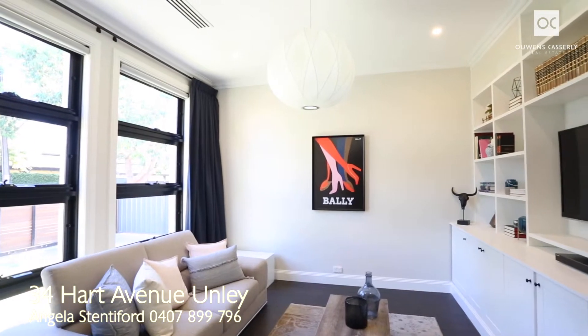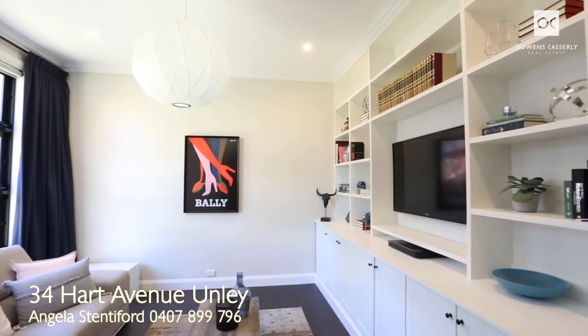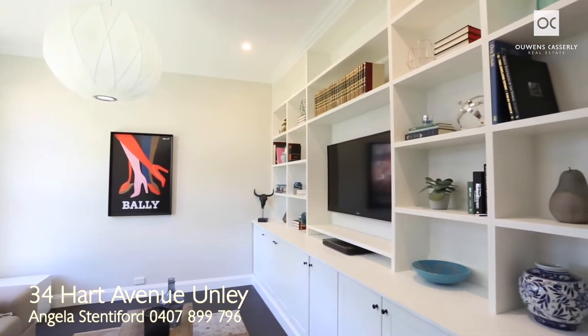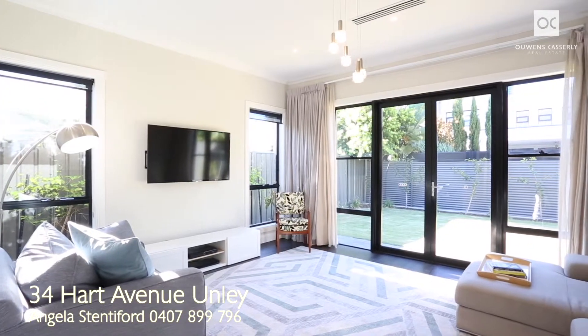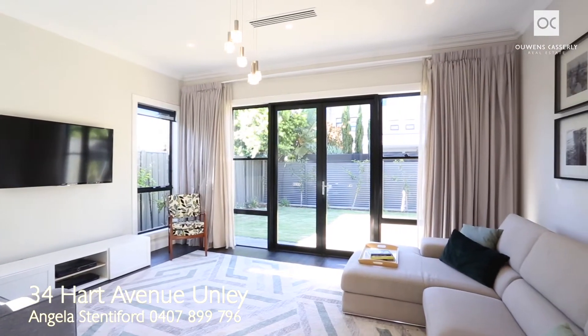You will be absolutely spoilt for choice when it comes to living spaces, with three separate areas available. The front lounge room or parents' retreat enjoys garden views and is perfect for relaxing, with extensive cupboards and bookshelves. The main living space is adjacent to the central open plan area, with beautiful northerly lighting streaming through the French doors and large windows.